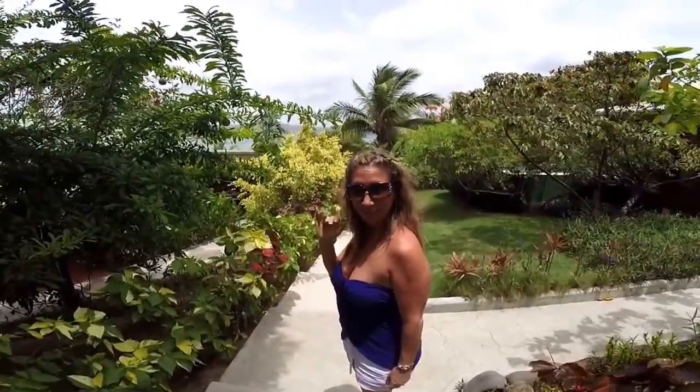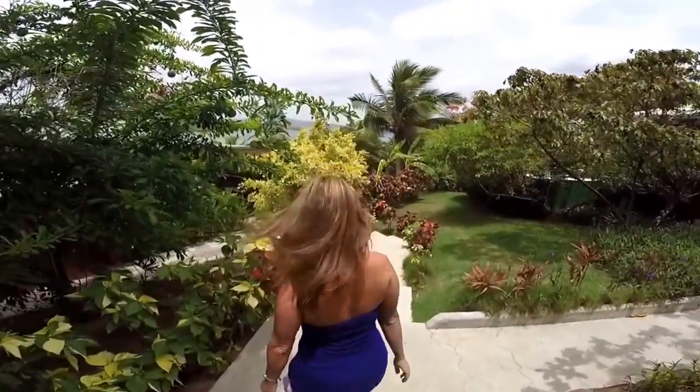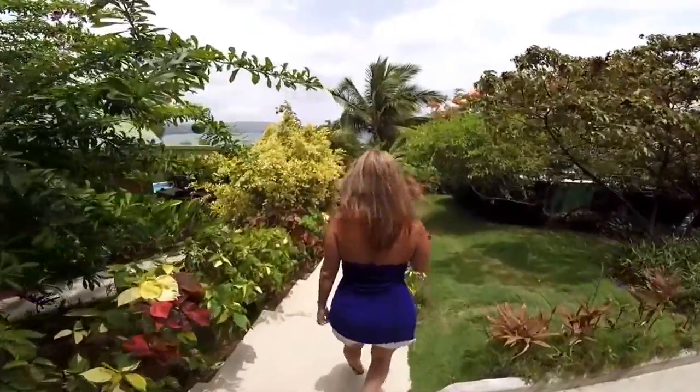We're rolling. Hello from St. Lucia! We're going to show you round two of our accommodations.